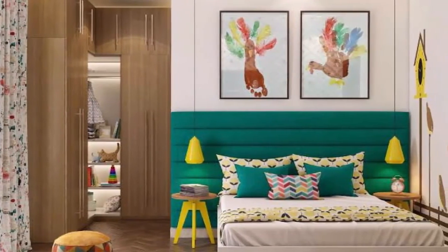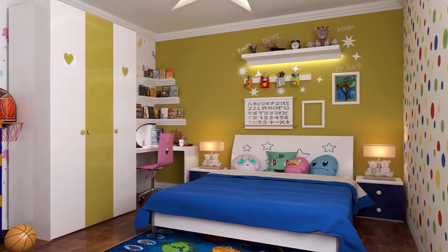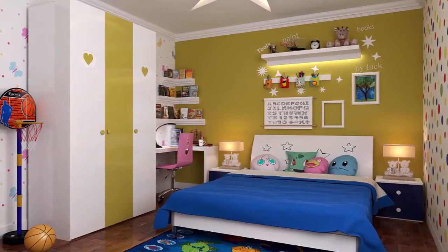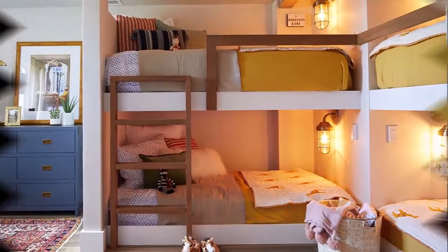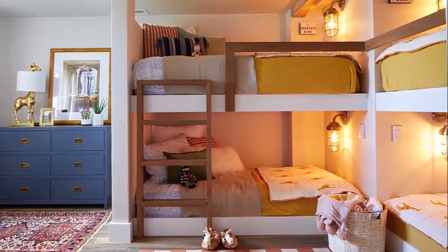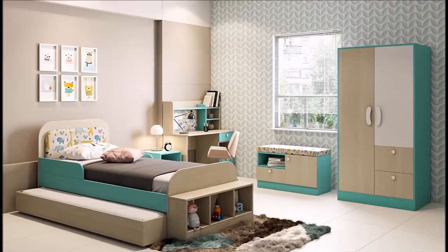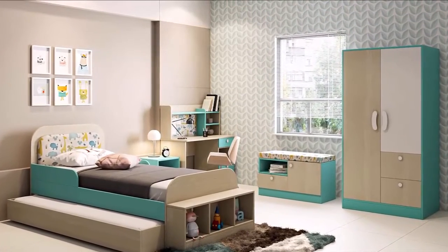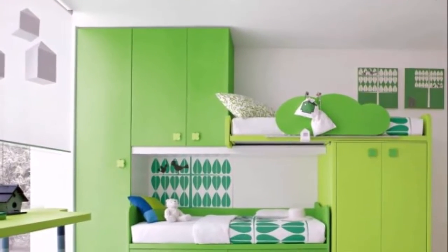In this video you are watching kids bedroom interior design ideas. We all know that kids have very specific visions of how they want to decorate their bedrooms, and those ideas are often inspired by epic movie sets and elaborate fairy tale backdrops.